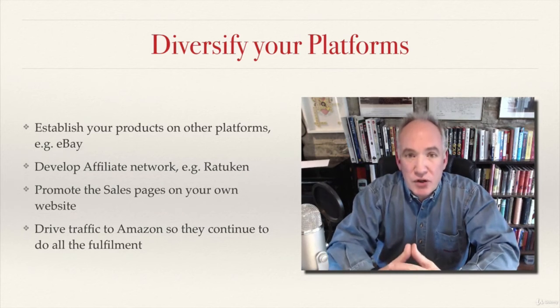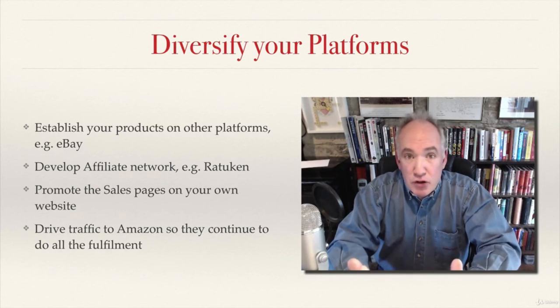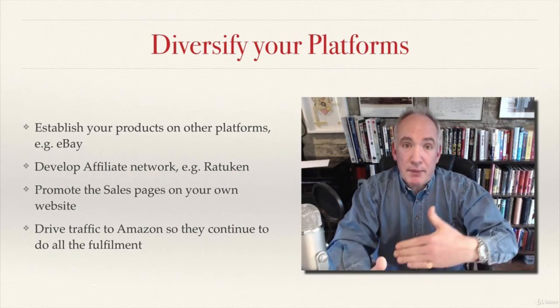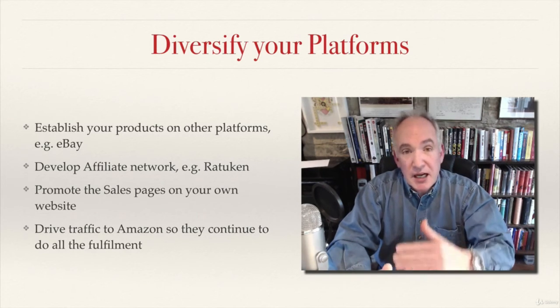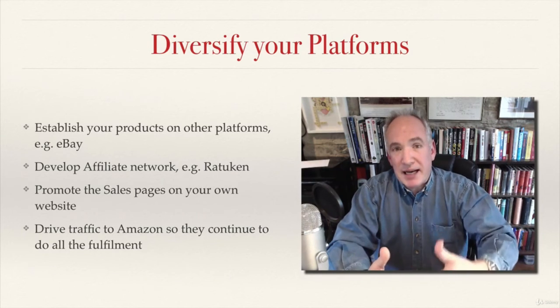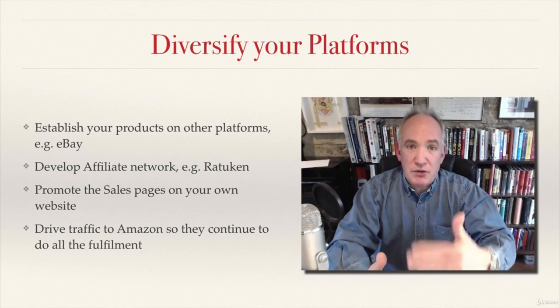Another way you can do this is by diversifying the platforms on which your products are available. You could put them on eBay, or you could develop an affiliate network through Rakuten and Linkshare where people are selling your products through an affiliate. You could promote sales pages on your own website, but however you do this you want to be driving your traffic back to Amazon and getting them to do all the hard work, all the fulfillment, and all the rest of it.